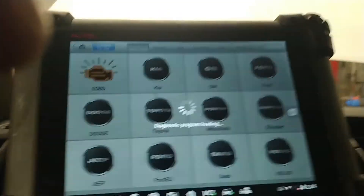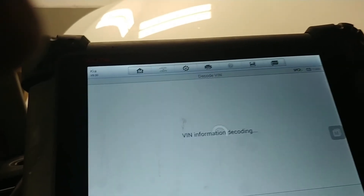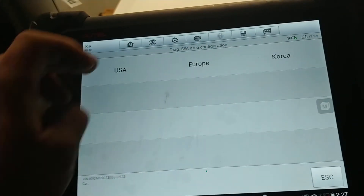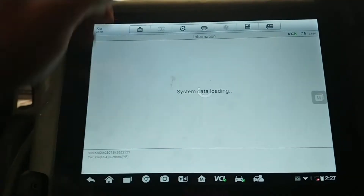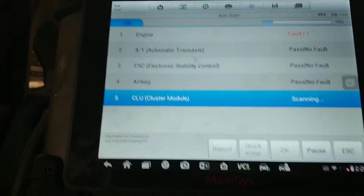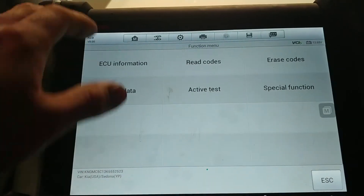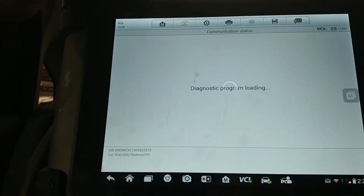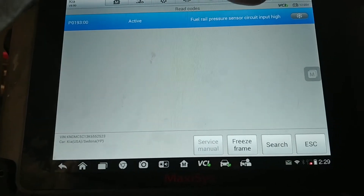We're going to take the Maxim scanner, go to standalone diagnostics, then USA, then diagnosis, and we're going to do an auto scan. We'll click on engine because that's our primary concern - there were no other codes in any other system. Going to read codes and see what we have. We have a P0193 active - fuel rail pressure sensor circuit high input.